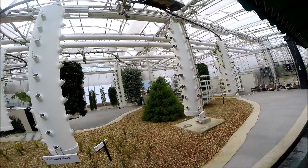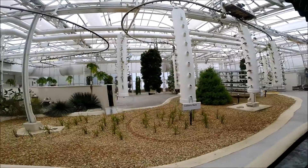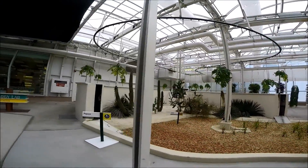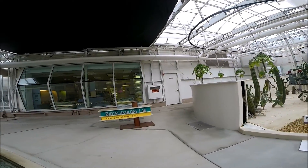The future of agriculture may include ideas like this vertical growing system. Plants grown in this way use a fraction of the space required by traditional growing, which saves water and increases production.